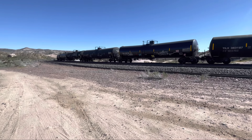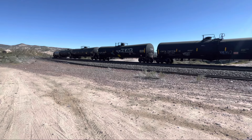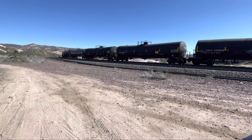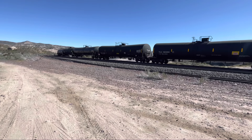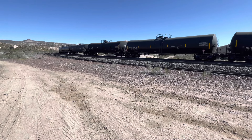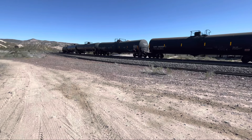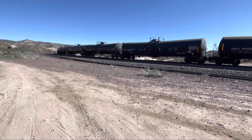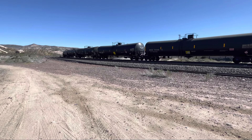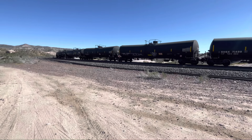We got out here at 6:30 this morning — this is our eighth train, I think. It's about nine, almost ten o'clock now. This is high-grade ethanol; the hazard label on here is 1987.